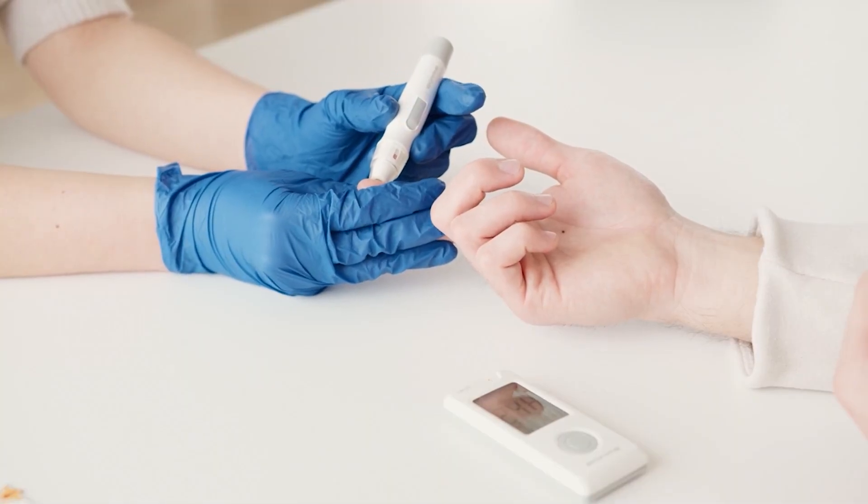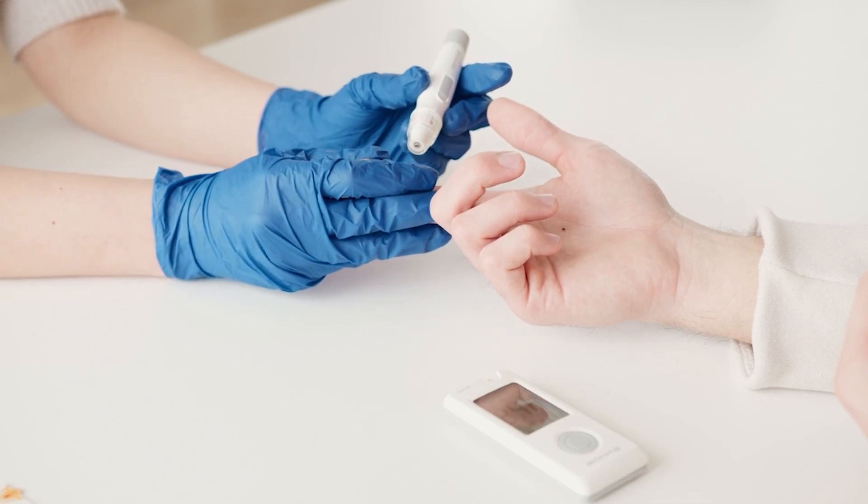Pheochromocytoma — a rare tumor of the adrenal glands — causes the release of excess adrenaline and noradrenaline, hormones that sharply increase blood pressure. Hormonal imbalances are often diagnosed through blood tests and imaging studies, and treatments typically involve medication, lifestyle changes, or even surgery.